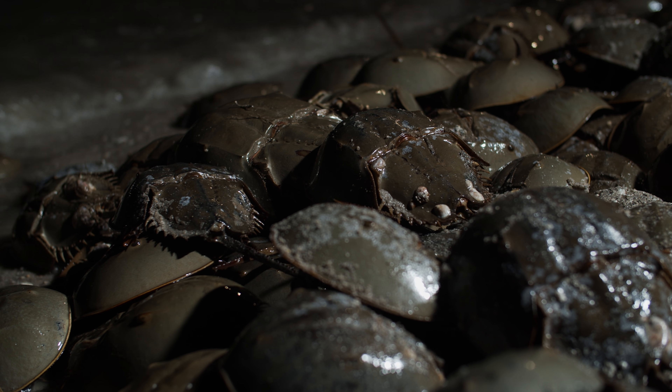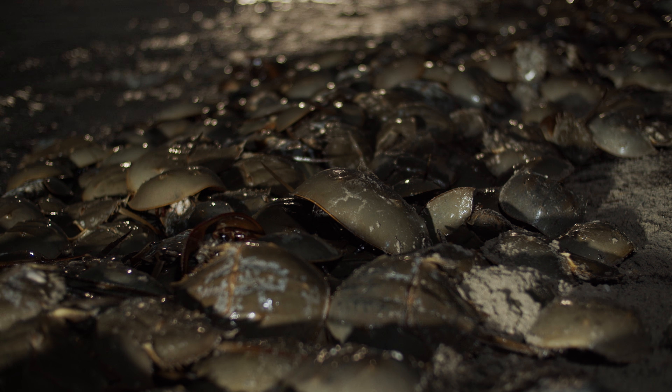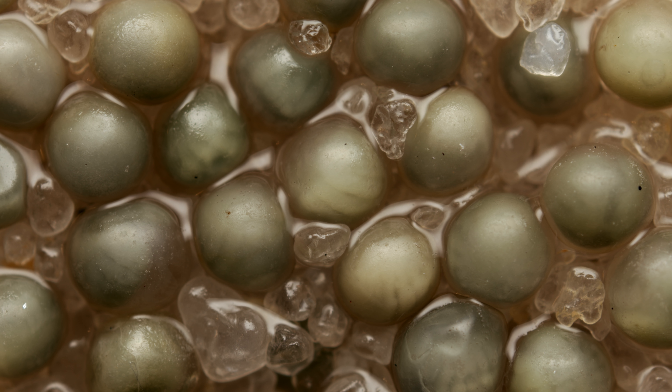As the party winds down, the grown-ups start heading back to sea. But they'll return for more of these high tide soirees throughout the season. They leave their fertilized eggs behind, buried in the damp sand.